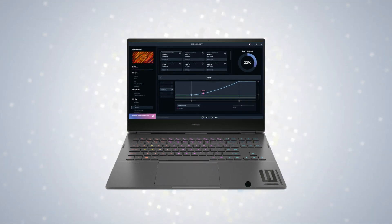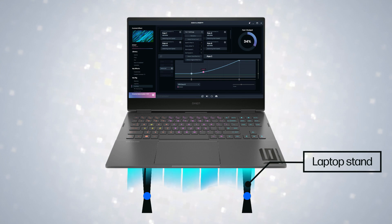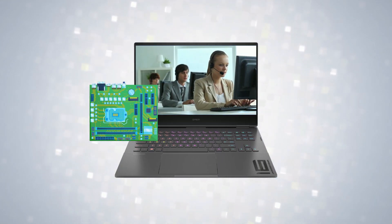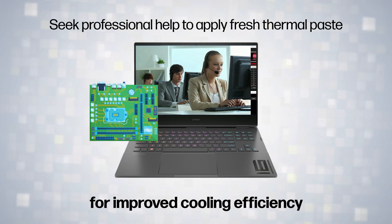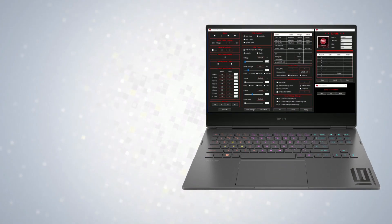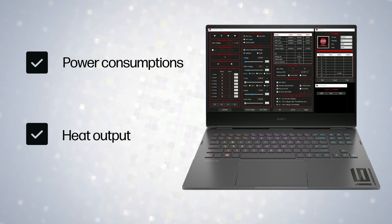Using a laptop stand can promote better airflow and cooling. Seek professional help to apply fresh thermal paste for improved cooling efficiency. Undervolting reduces power consumption and heat output without sacrificing performance.